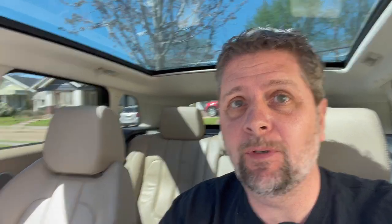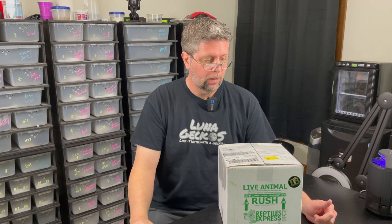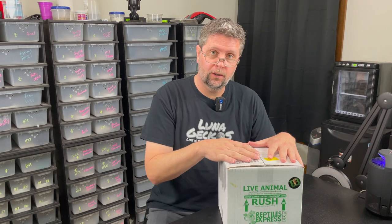All right, back in Lake Charles. Let's get into the gecko room and open these up. We made it. Now I can officially say, welcome back to Luna Geckos. It was a little bit of traffic on the way back, so it took longer than it normally does. But we're here. We're safe. Miss Poppy Dog got to have a little nap. And I'm really excited. We don't often get new geckos in here at Luna Geckos, and when we do, it's usually something pretty exciting — at least exciting for me.